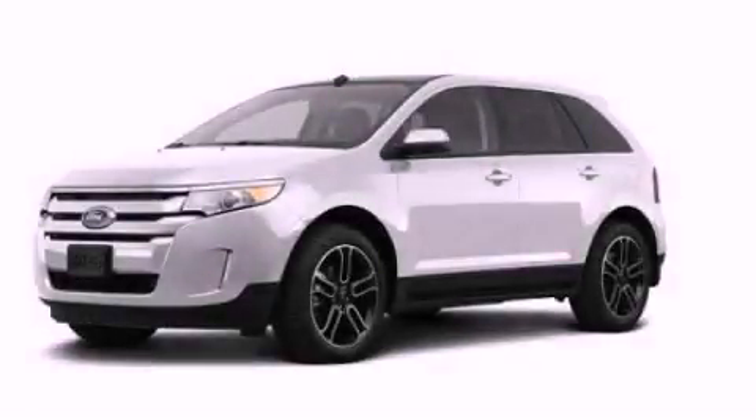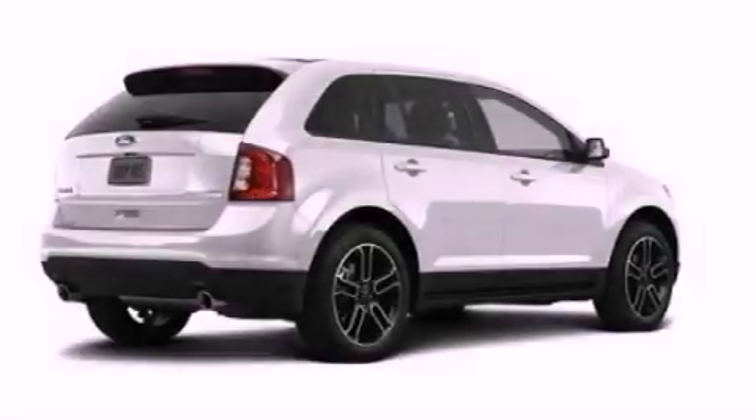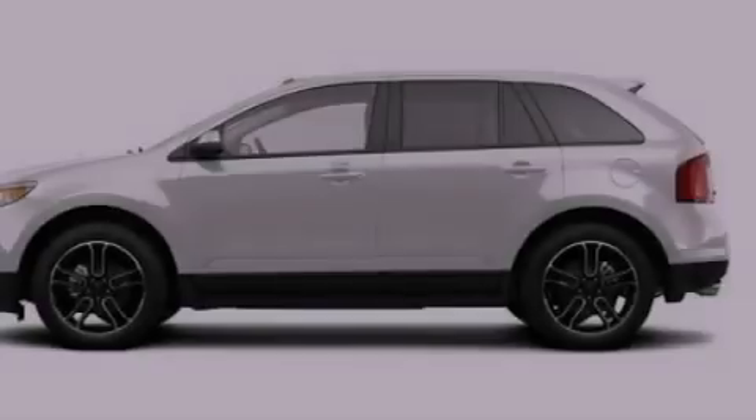This is a brand new 2013 Ford Edge. Safety, space, and comfort. It has a 3.5-liter six-cylinder engine and an automatic transmission.